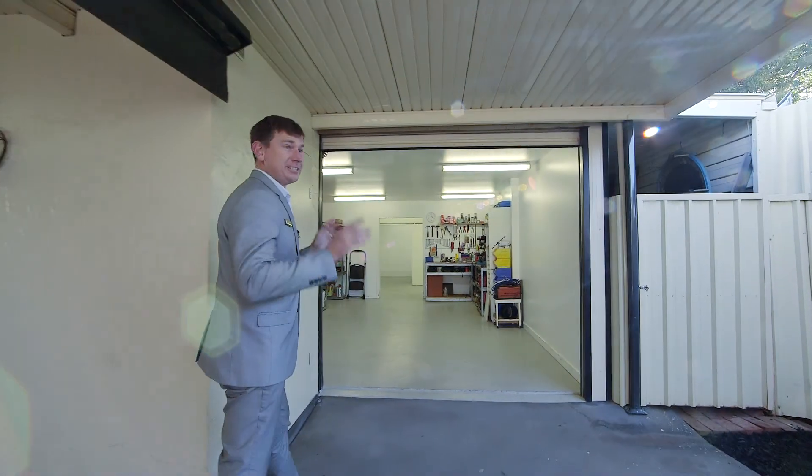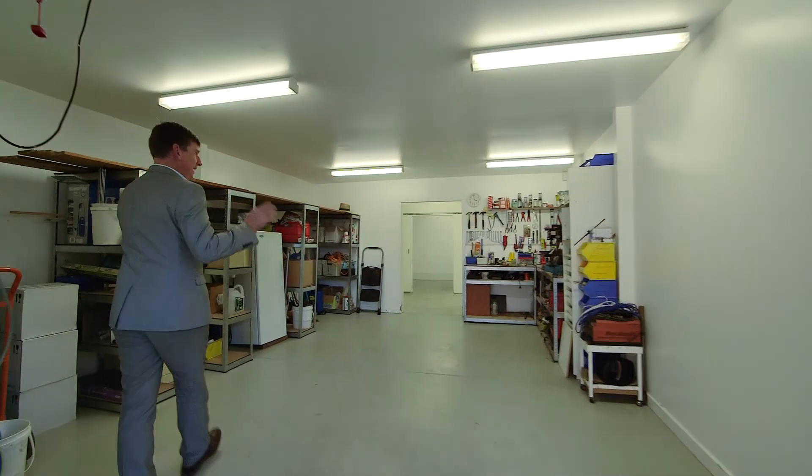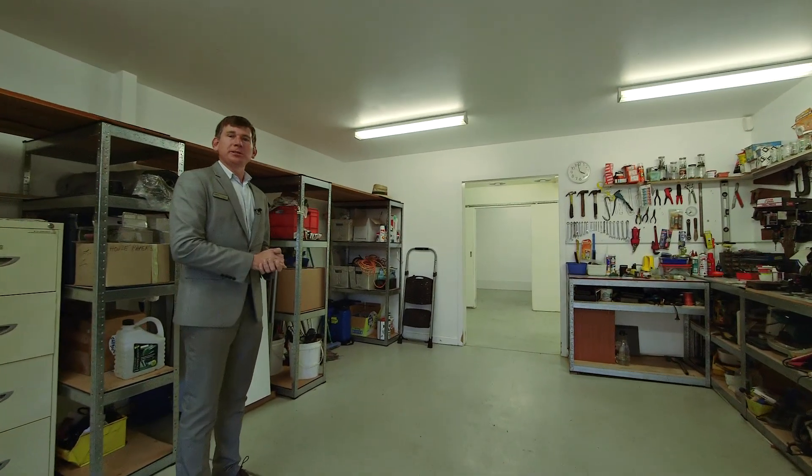Why don't we go and check out the shed, because it is exceptional. This beautiful big workshop area is fit for any trade, and then you've also got further storage space at the back.